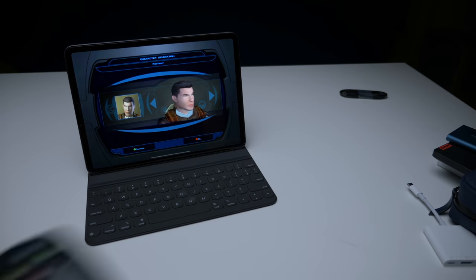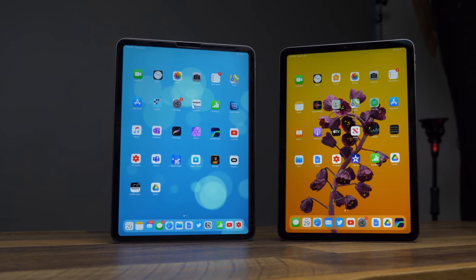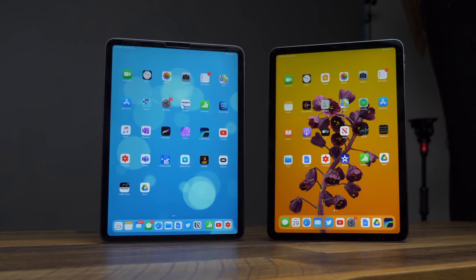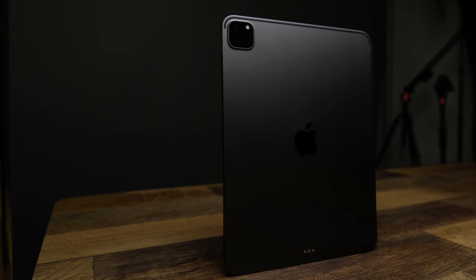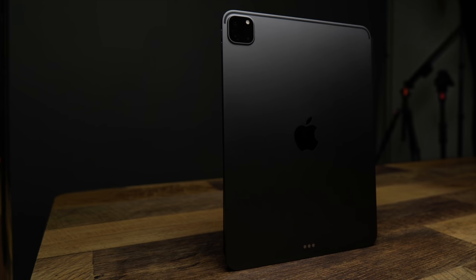I'm not saying the iPad is dead — designers, artists, and people who just want a tablet should still consider one. But I would say get the iPad Air because the cost is so much lower. The iPad Pro is fantastic and one of the best pieces of tech in its class, but much like Windows Ultrabooks today, it's just too expensive and doesn't give enough extra functionality to justify it over the M1 MacBook Air.